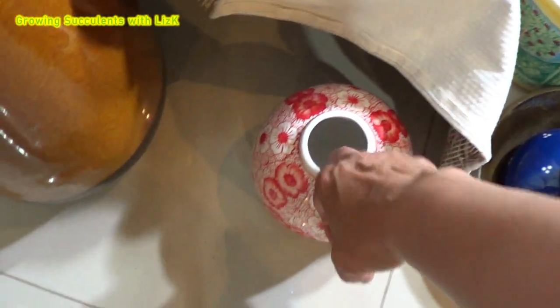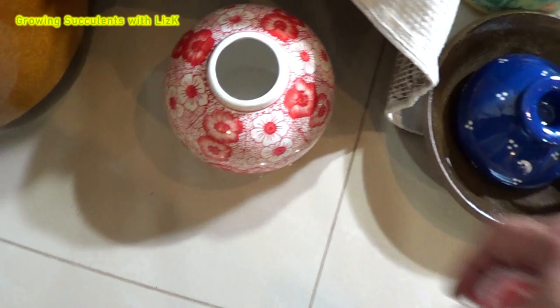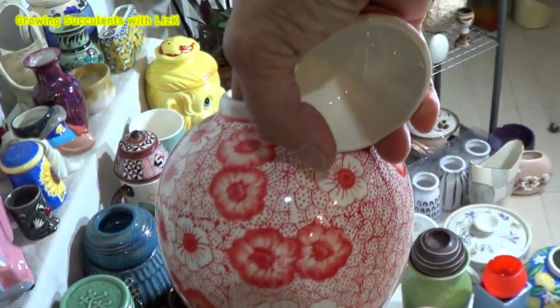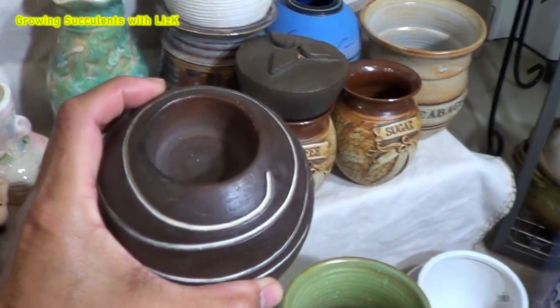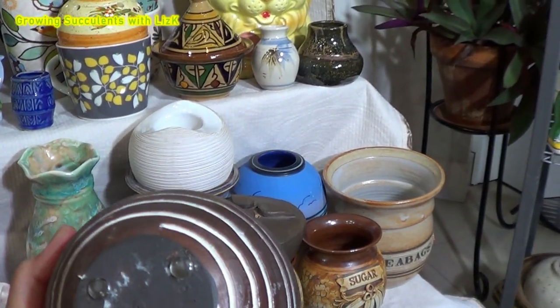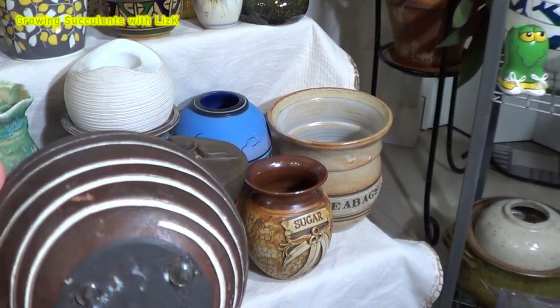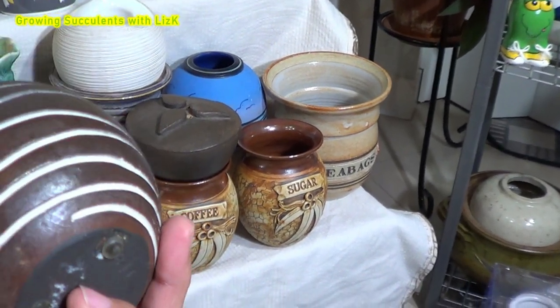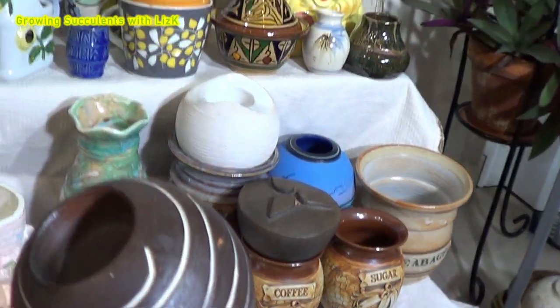This one is like a little urn — isn't it an urn? I don't know, but anyway, it's cute. Look at the pattern, look at the design — so gorgeous. That would make a beautiful succulent pot. So this one is a candle holder. This candle holder — it doesn't have a hole. So we're going to drill a hole from the bottom, and also on the top. I'm going to show you how to do that.